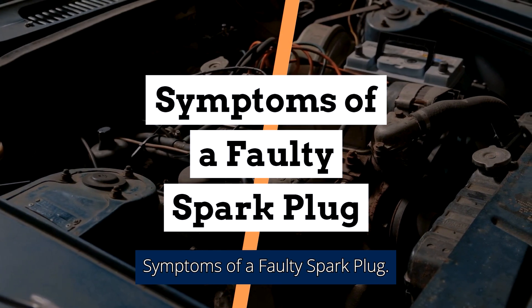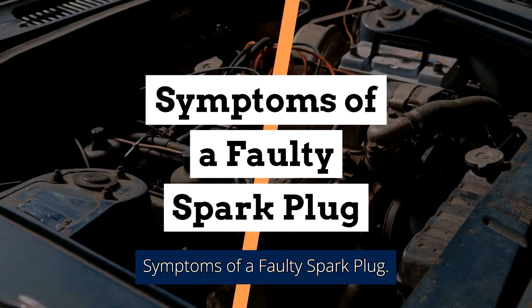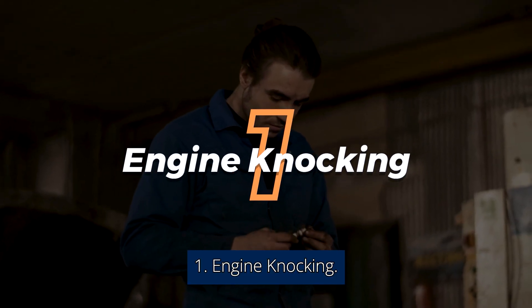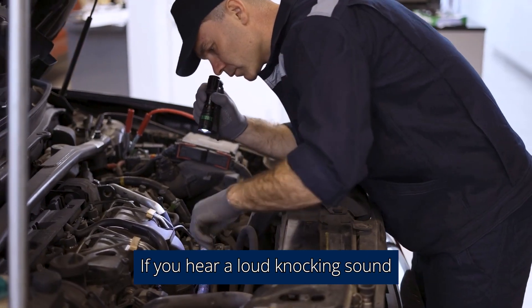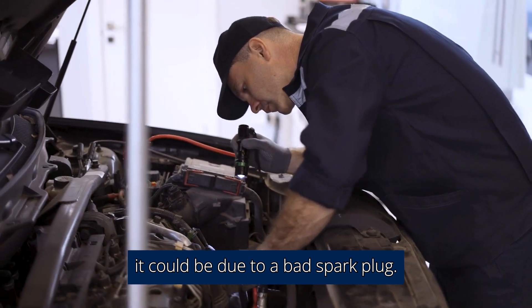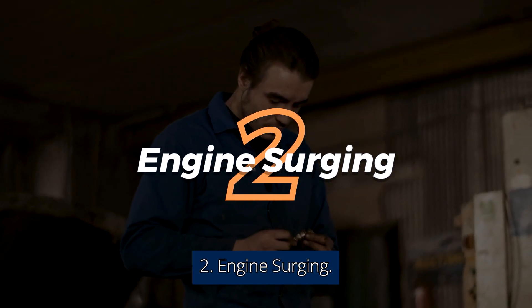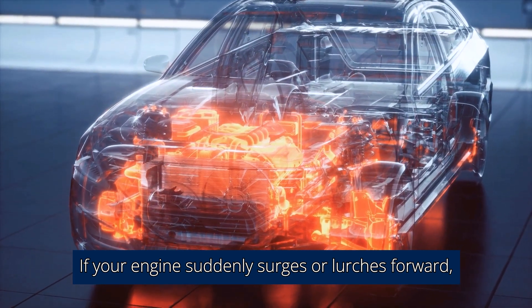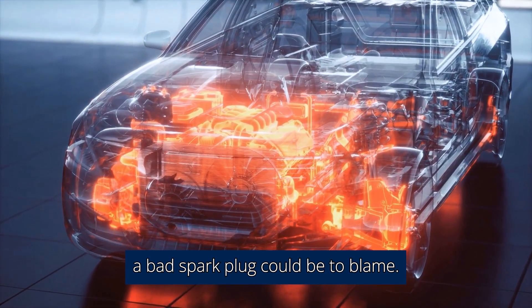Symptoms Of A Faulty Spark Plug. 1. Engine Knocking. If you hear a loud knocking sound coming from under the hood, it could be due to a bad spark plug. 2. Engine Surging. If your engine suddenly surges or lurches forward, a bad spark plug could be to blame.